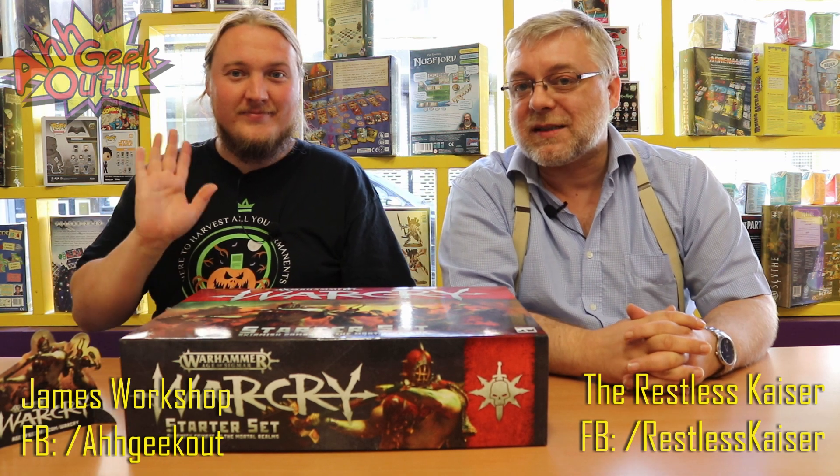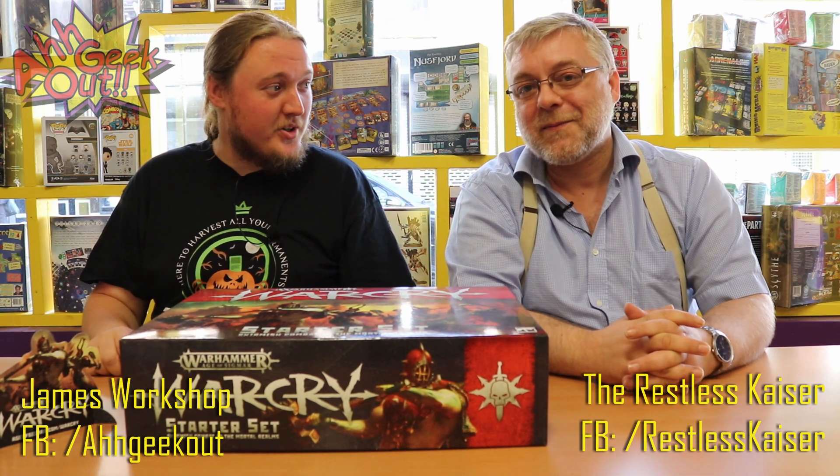Hello and welcome. I am the Restless Kaiser. I am James Workshop. And we are Modelling for Advantage.